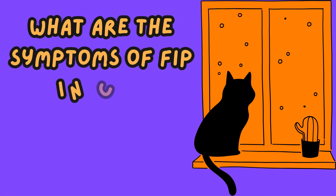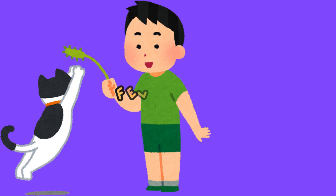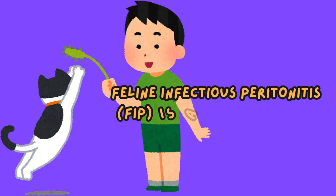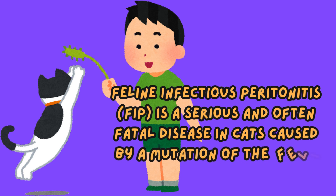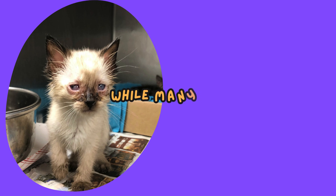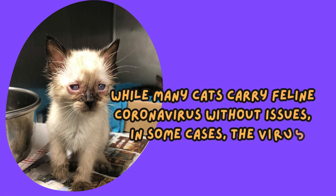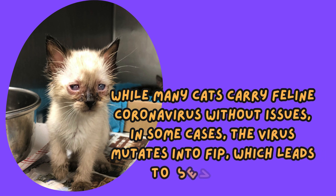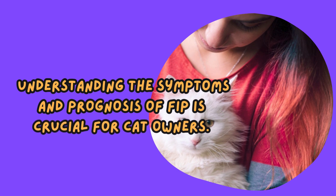What are the symptoms of FIP in cats? Can cats with FIP survive? Feline infectious peritonitis, FIP, is a serious and often fatal disease in cats caused by a mutation of the feline coronavirus, FCoV. While many cats carry feline coronavirus without issues, in some cases the virus mutates into FIP, which leads to severe illness. Understanding the symptoms and prognosis of FIP is crucial for cat owners.